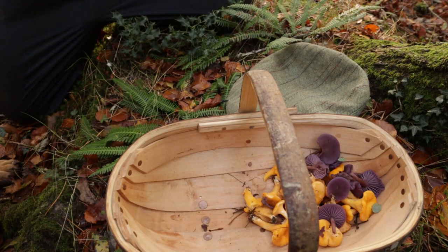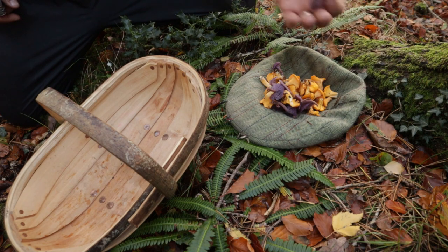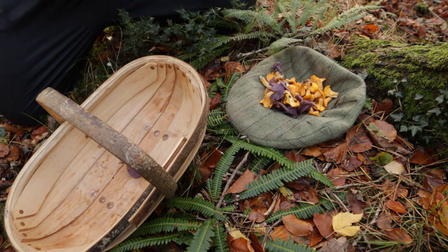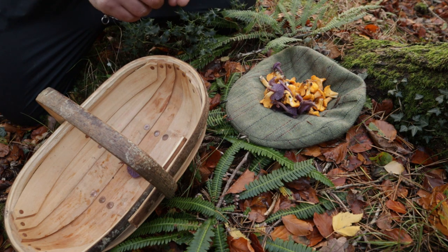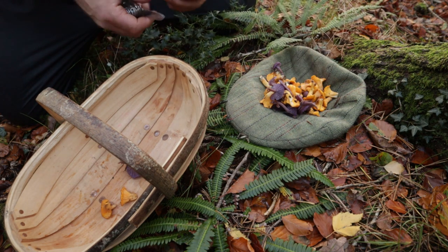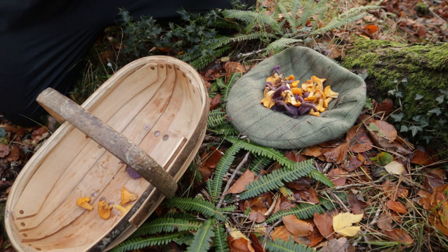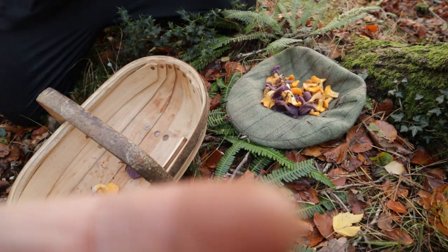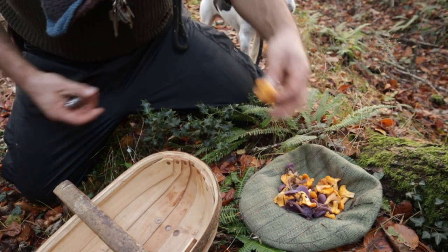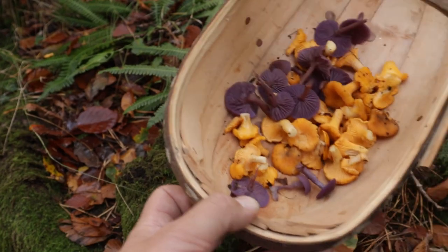Are there any other species of Chanterelles commonly found in the UK? In England, the main species are the golden Chanterelles — the ones we found today — the black trumpet Chanterelle, which is one of my favorite mushrooms on earth, and the winter Chanterelle, which we're also looking for today. The last one is the ashen Chanterelle, quite a rare species found in only a few parts of England — I only see it once or twice a year so it's not something we really pick.